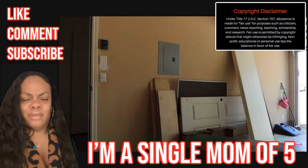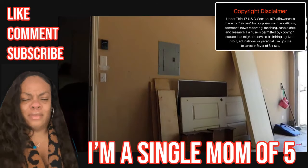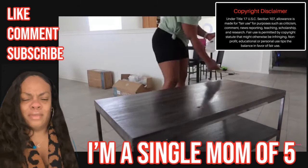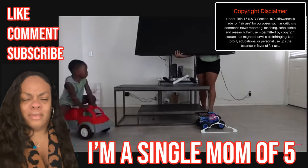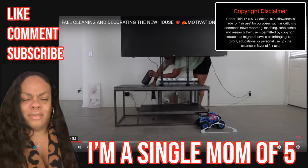Hey guys, welcome back to my channel and welcome back to another cleaning fall video. So I actually went to Goodwill and found me a TV stand. The TV I'm using right now is really my side table, but I didn't want the kids to knock that off. So I'm going to go ahead and move the TV onto this TV stand. I'm sorry guys - the way she has that TV lifted all the way up in the air like that, at first I thought it was against the wall.